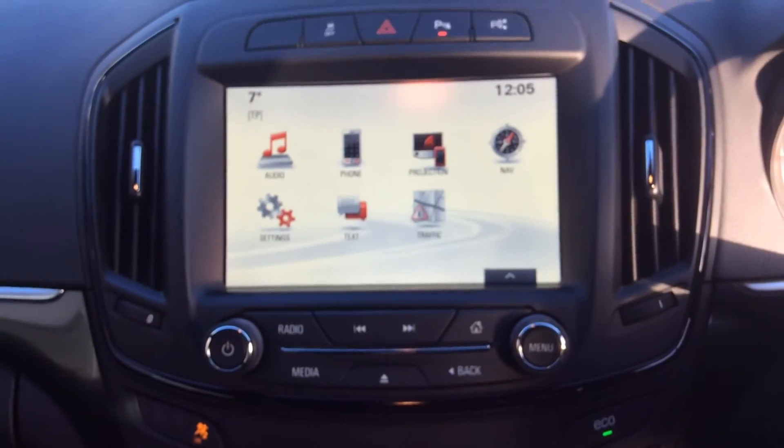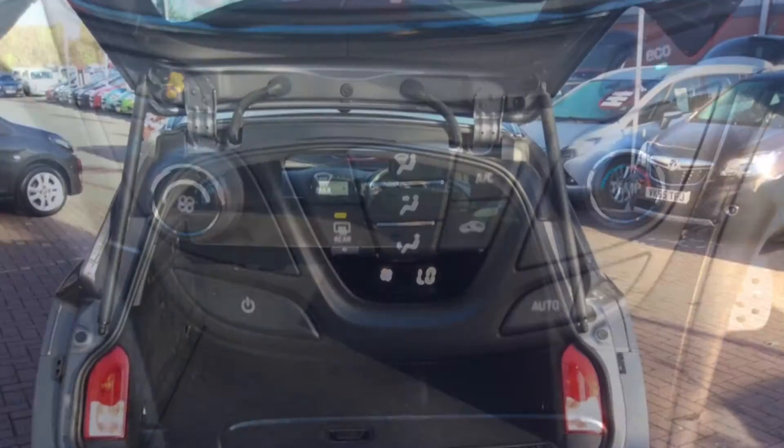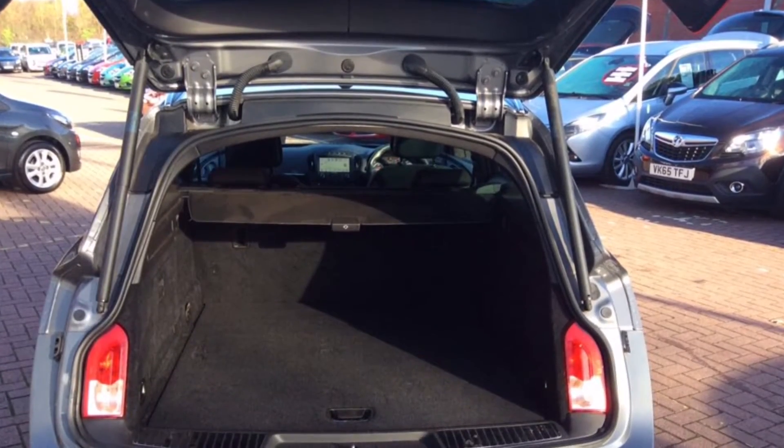It also has the IntelliLink system with navigation and Bluetooth connectivity. It has a 60-40 split rear seat.